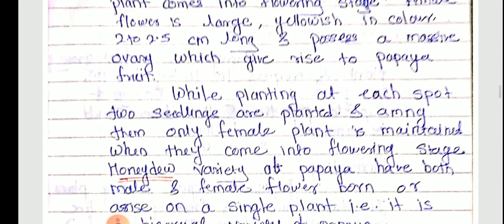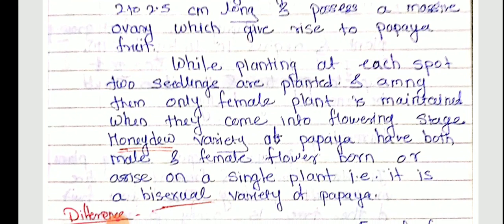The Honeydew variety of papaya has both male and female flowers borne on a single plant. So it is a bisexual variety of papaya. The Honeydew variety is the only variety of papaya where male and female flowers are born on a single plant.